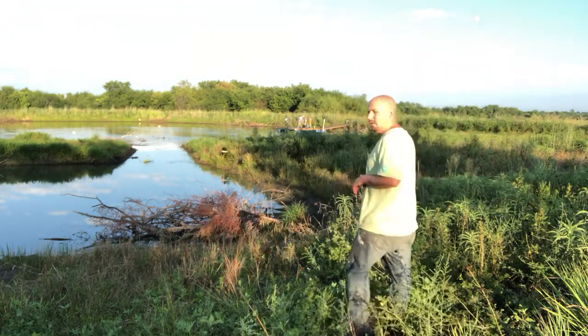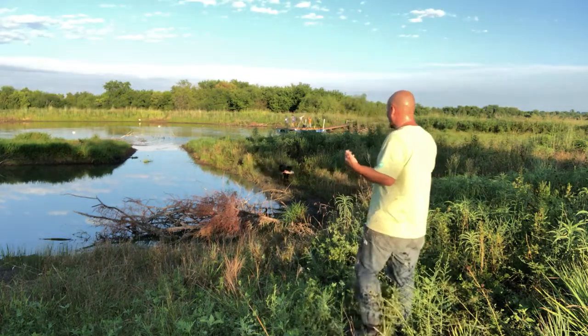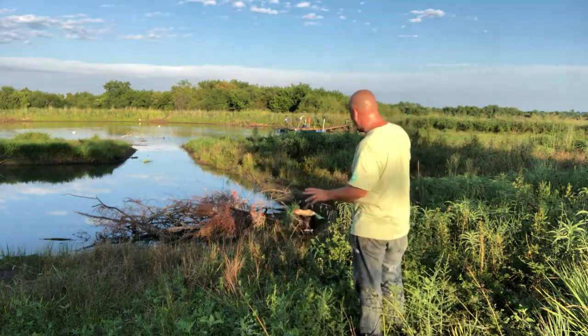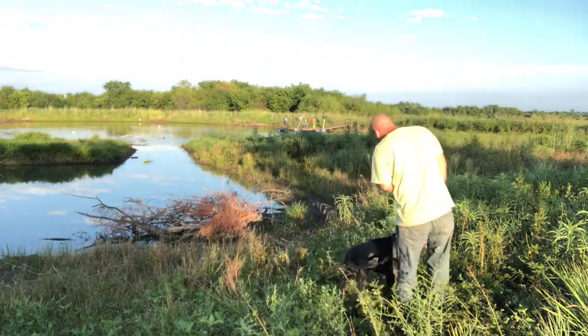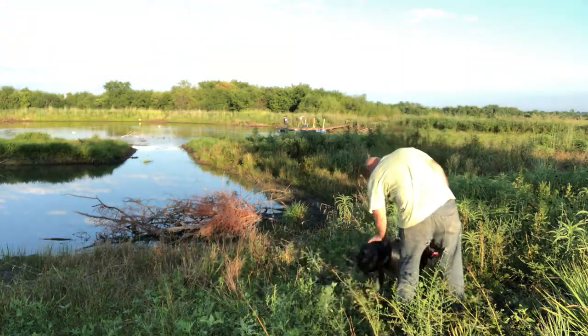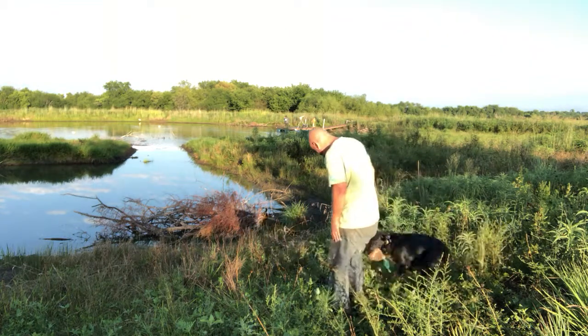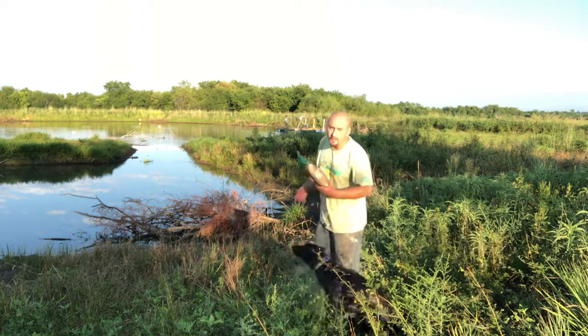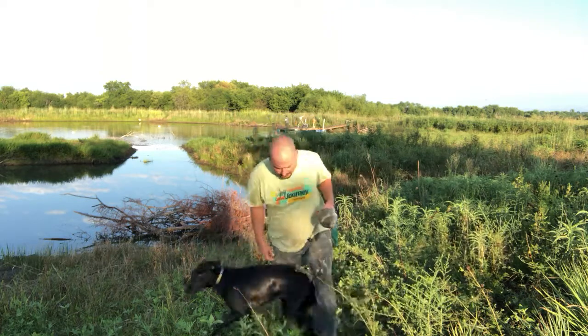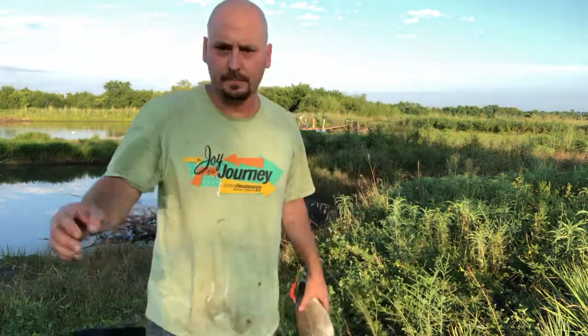Good boy, Caster. We also want him to carry all the way out of the water, all the way to me without dropping. Heel. Sit. Here we go. There we go. He wasn't on the proper side, so he didn't want to sit. But pretty good look at Caster. Thank you.